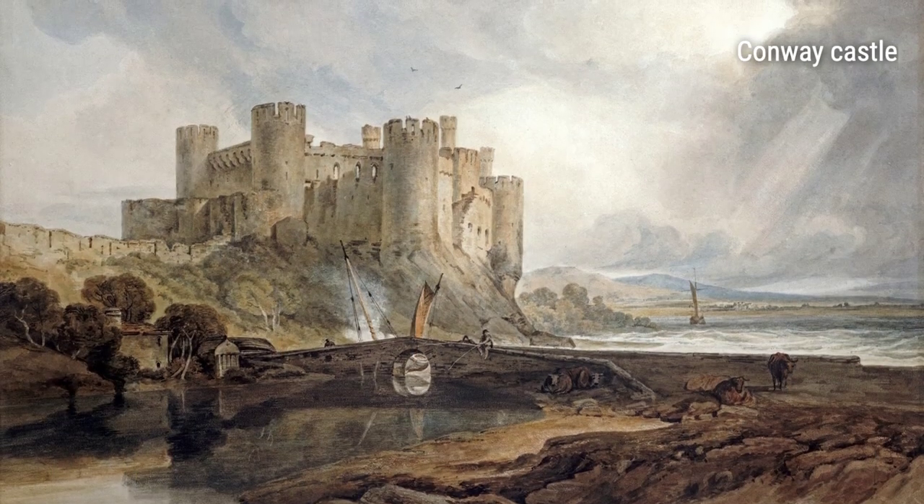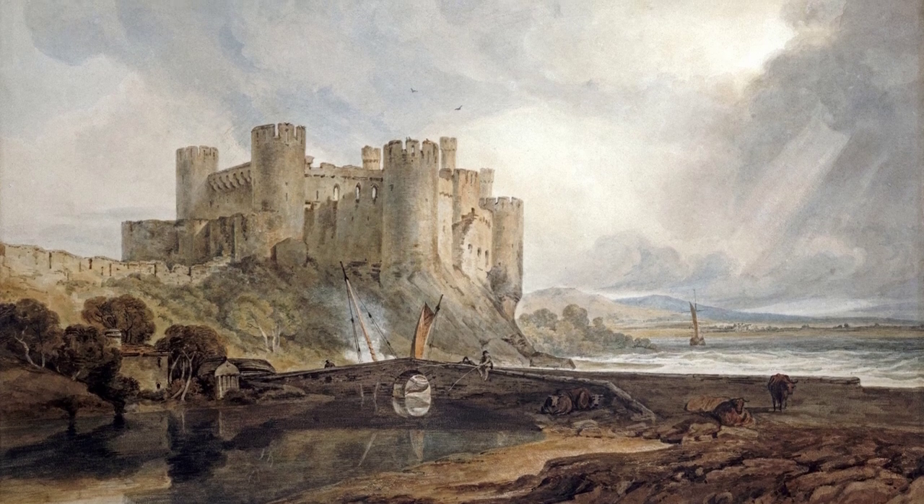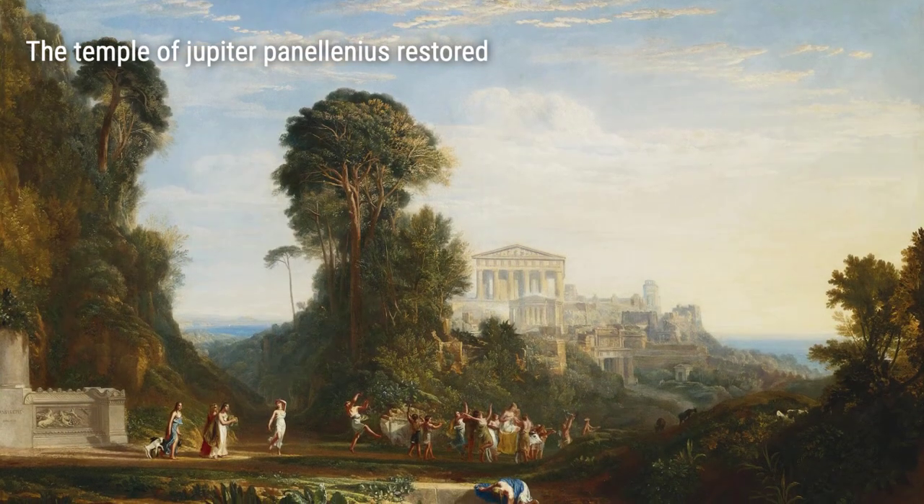Ladies and gentlemen, welcome to 4K Art Gallery. Today, we are thrilled to introduce you to the incredible artist Turner, who has left an indelible mark on the art world.